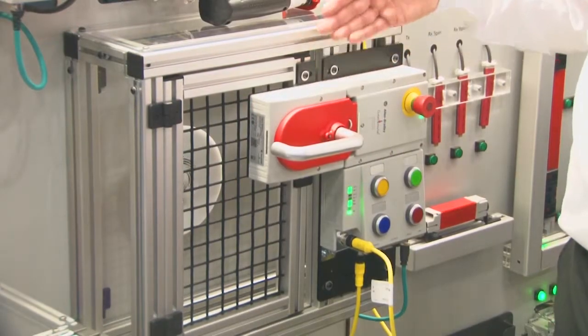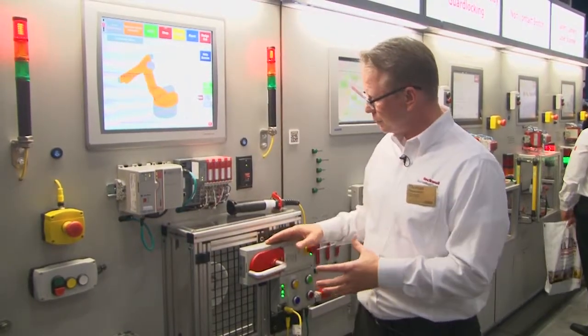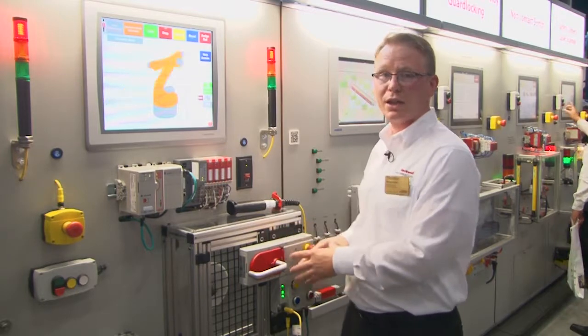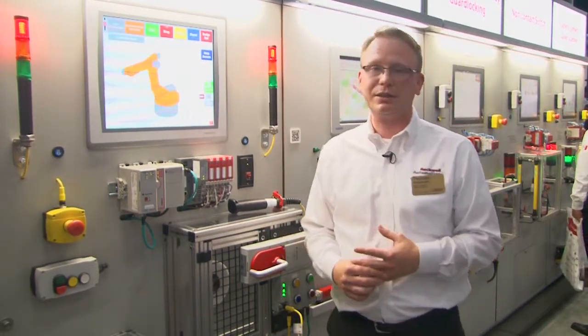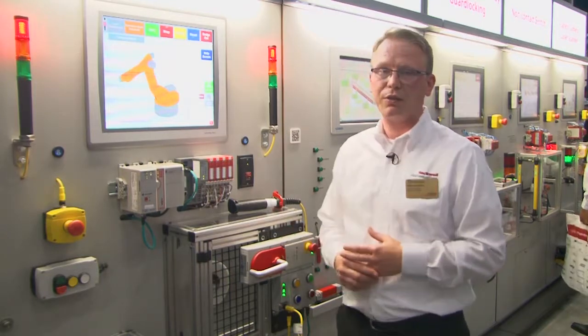For example, the multifunctional access box. This device continuously shares information over the network. It also allows you to remotely control the access to the machine, and when you look at the wiring, it's significantly less than what you would have on the I.O. version of it.